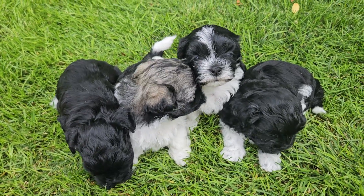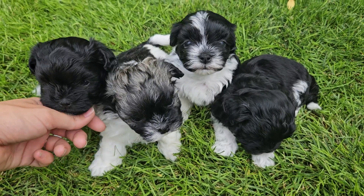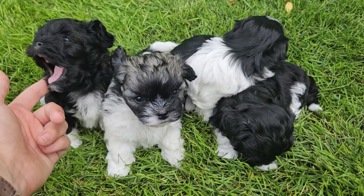Hello, welcome to High Plains Malshi Puppy. This is our litter from Olive and Pippin. We have four puppies with three little boys and one little girl.